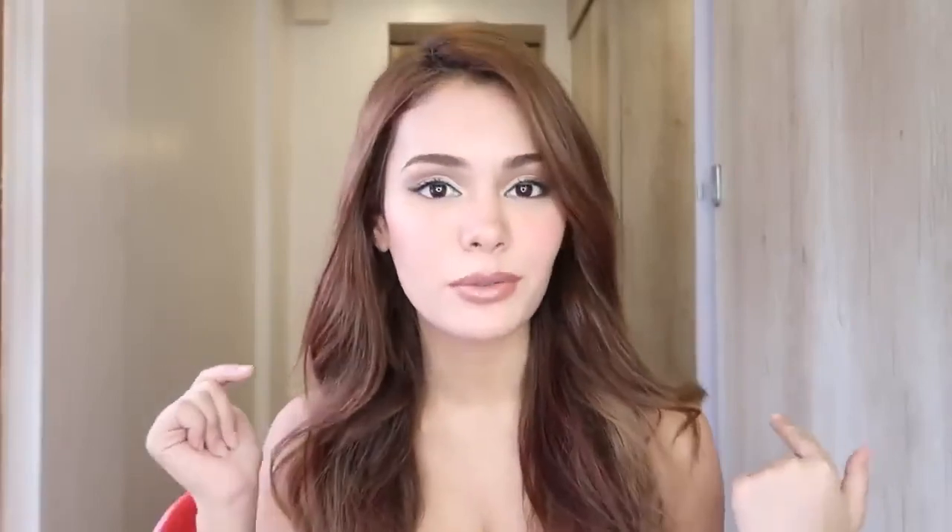Last step is to seal everything in. I'm using the Caudalie face spray — it hurts, it's so minty! I take my beauty blender and just pat on the areas I want to blend in. This is like the finishing touches. So this is the final look! I hope you guys learned something new. If you enjoyed this video, leave a thumbs up and a comment down below of what video you want to see next. Subscribe to my channel — bye!